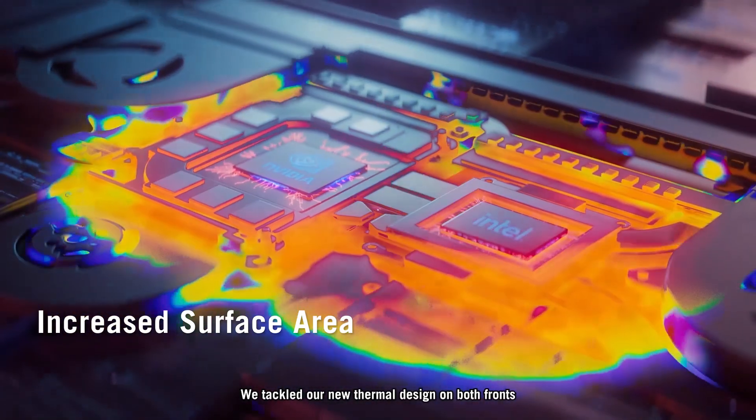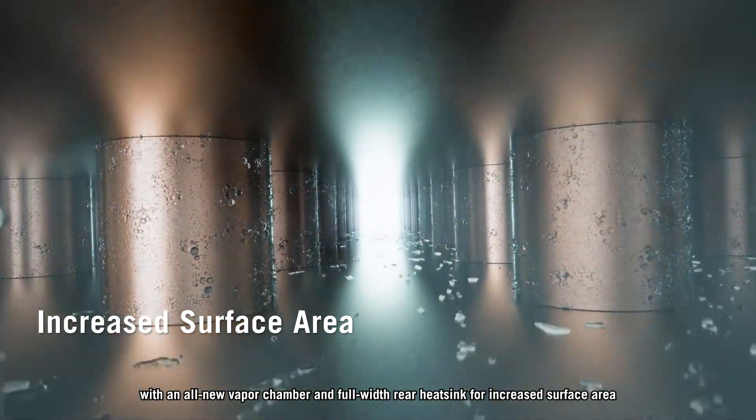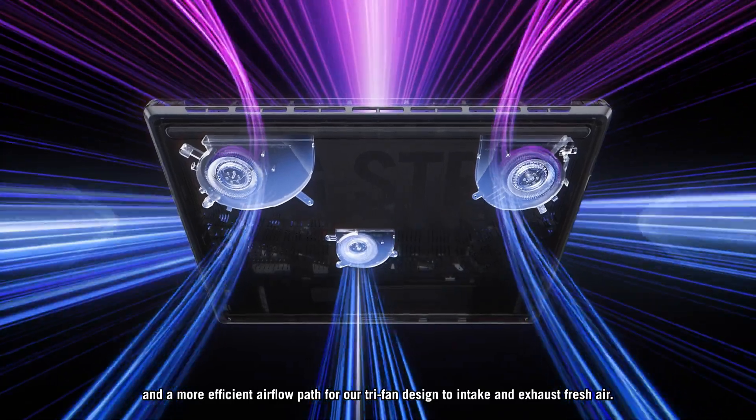We tackled our new thermal design on both fronts, with an all-new vapor chamber and full-width rear heatsink for increased surface area and a more efficient airflow path for our tri-fan design to intake and exhaust fresh air.